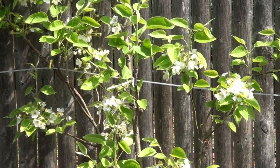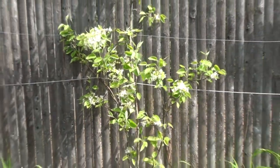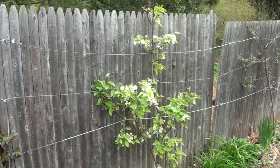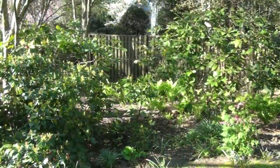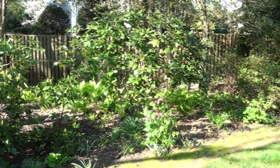Last spring we planted these Korean pears and started training them as espaliers on the fence. I was delighted to see the heavy flower set that has come out, and we're hopeful that we're going to have a great pear set by autumn.